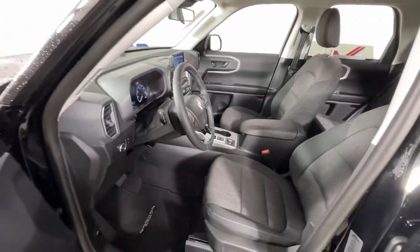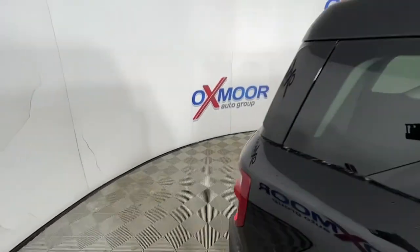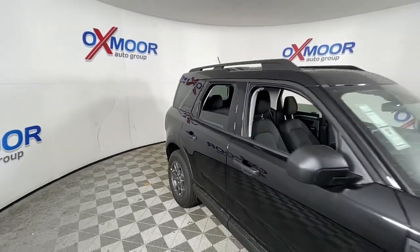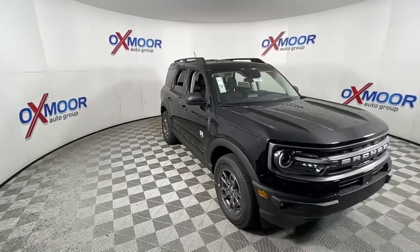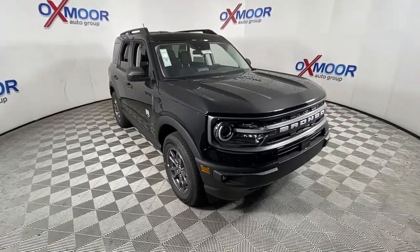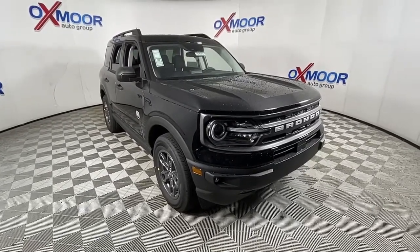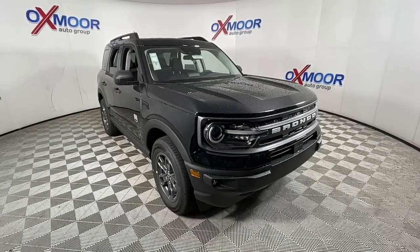This vehicle offers the ride you want and the value you need. See for yourself when you take it out for a test drive. Our professional staff looks forward to giving you excellent service. Thank you.